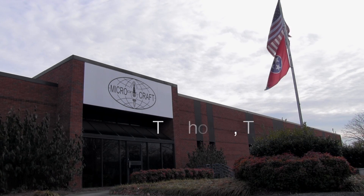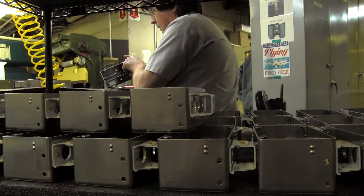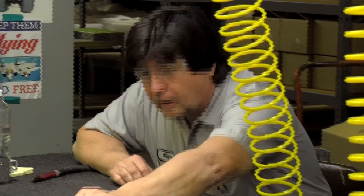MicroCraft was founded in 1958. We design and build test hardware and flight hardware for the aerospace industry. The facility was originally started more around NASA than anybody else. We did a lot of hardware for NASA.